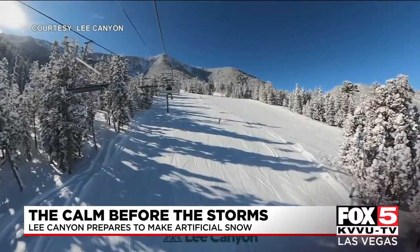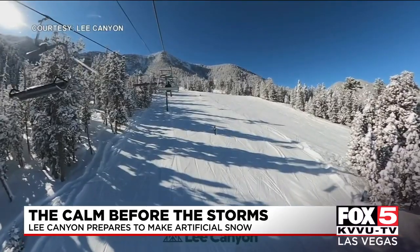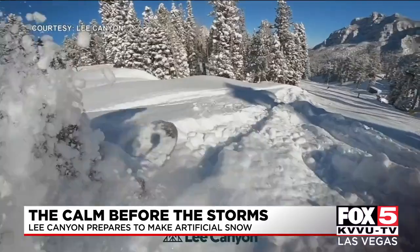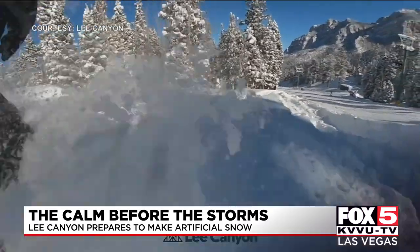Ideally, Bean says some natural snow would be great to have on the ground. It would help to prevent the artificial snow from being soaked up, but it is not a deal breaker. Les Griffith, Fox 5 News, Las Vegas. With or without artificial snow, Lee Canyon expects to begin operations for the ski season in December.